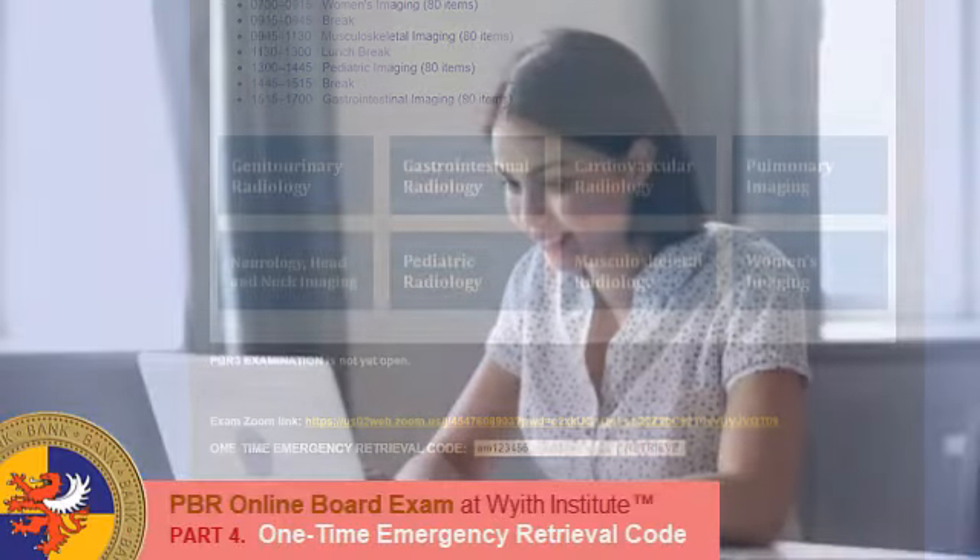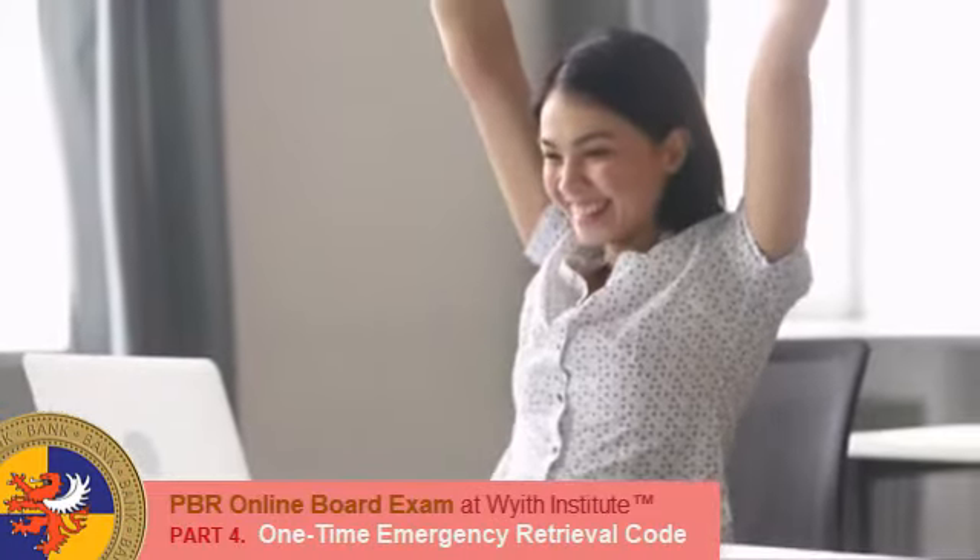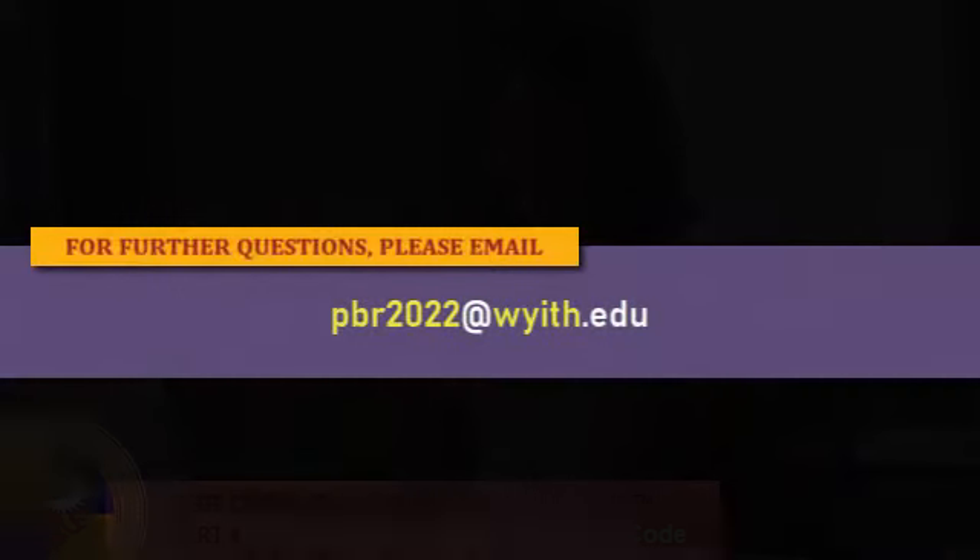Okay, so no more psychological worries with sitting for the online examination again. Good luck!